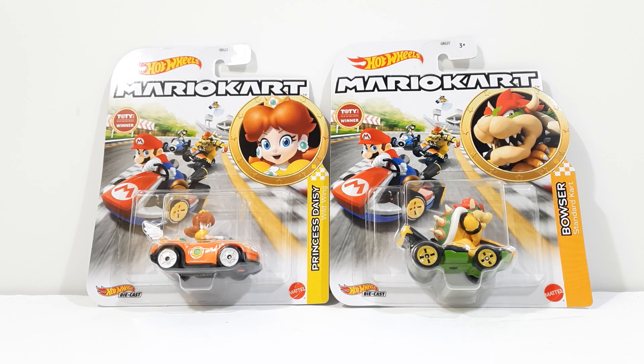Hello fellow YouTubers, today in this video I'm going to be reviewing the new Mario Kart Hot Wheels Princess Daisy in the Wild Wing and the Bowser in the Standard Kart.